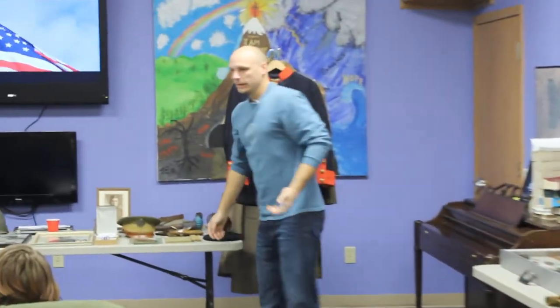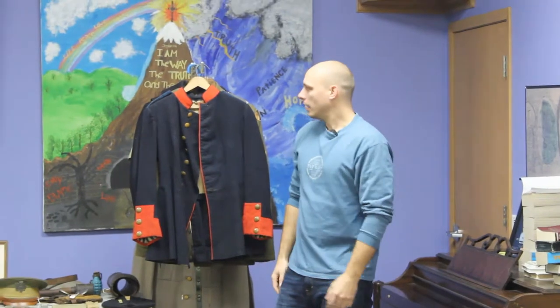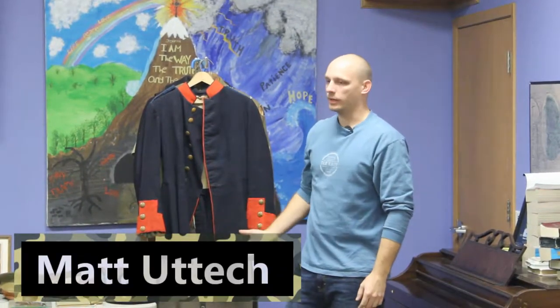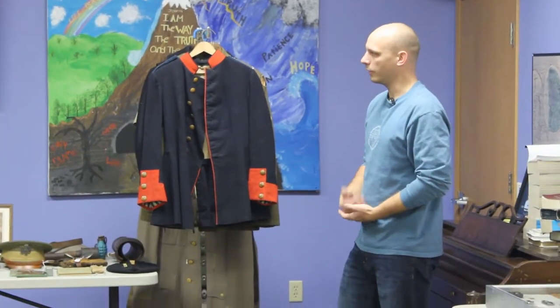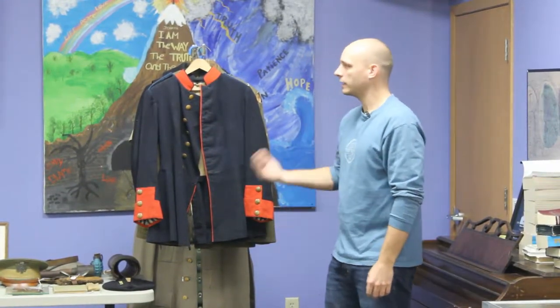My name's Matt. This is part of my collection here — this is kind of my hobby. My plan is to go through and give you a brief tour through history. We've got stuff here from before 1900 all the way up through Vietnam. I'll tell you the story behind some of these guys, their uniforms, whatever I know. Unfortunately, a lot of their stories have been lost with history, but I'll pass on what I know.